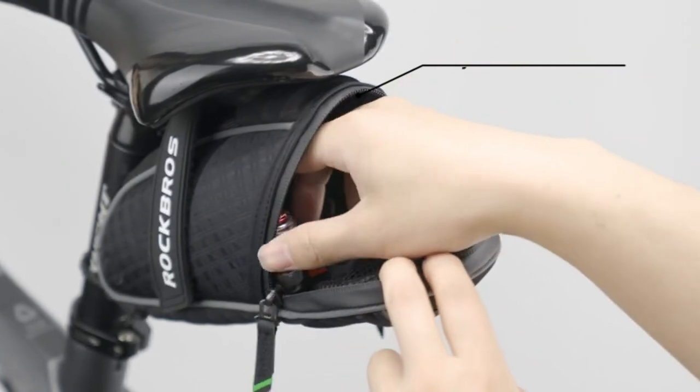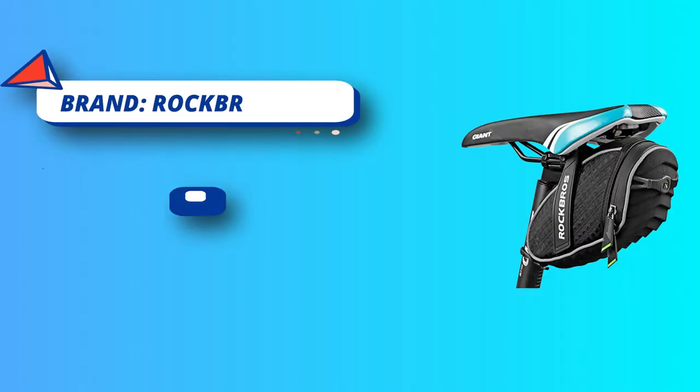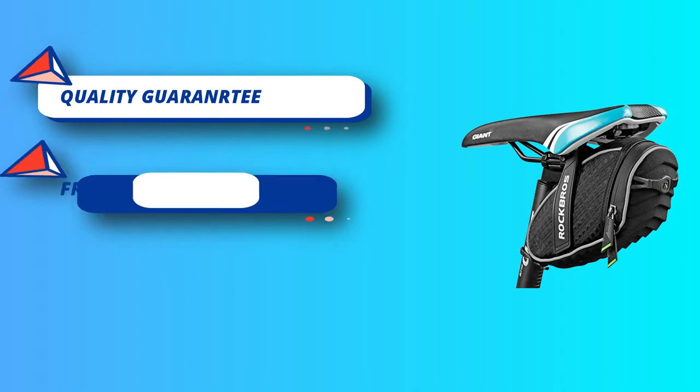Easy to install: 2 stick-up straps and a rubber buckle simplify the mount system, keeping the bag securely attached to the seat post. Night visibility: a reflective strap around the seat bag increases visibility while night cycling. A tail light hook saves space on the seat post; note that a tail light is not included in the package.